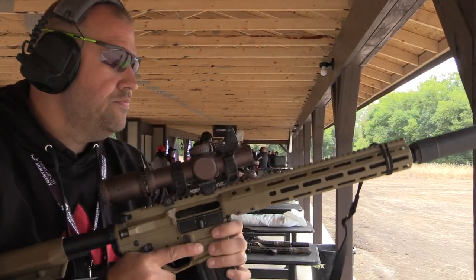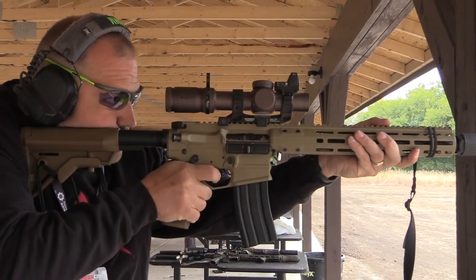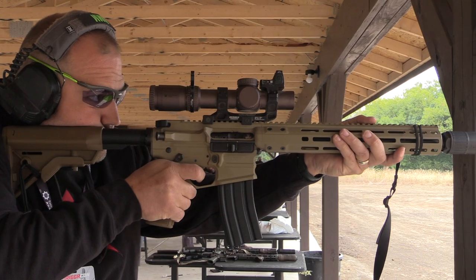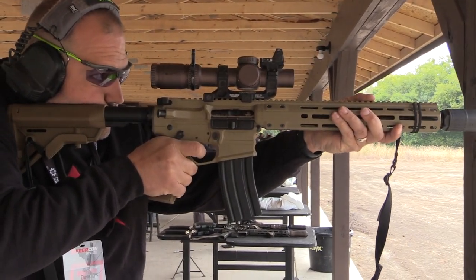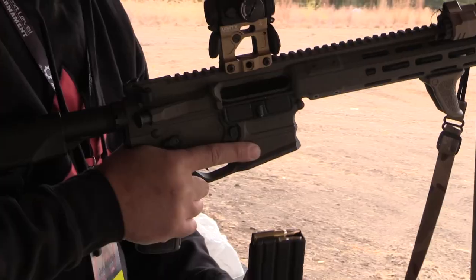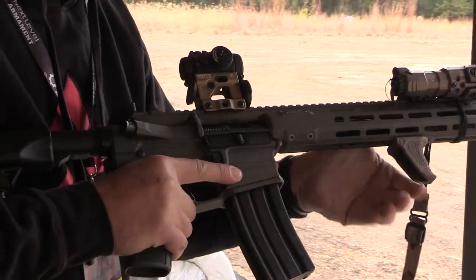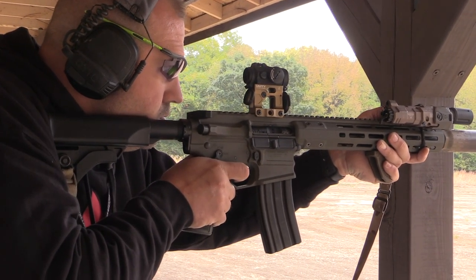Historically, Cobalt's been around since 2014, focused primarily on the three-gun side, the competition world. We purchased the company in 2020 and over the past two years tried to take some of those characteristics, refine them, make them a lot more reliable, and put them into a platform that would be considered more of a duty grade. Focus on reliability, things like that.